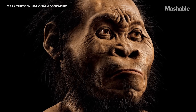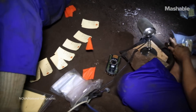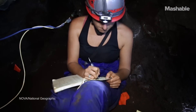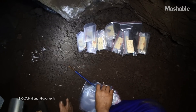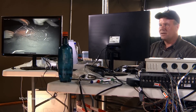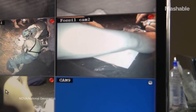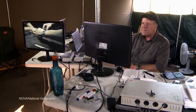This species of non-human hominin was deliberately disposing of its dead, taking the dangerous journey into this deep chamber to place its dead into a place inaccessible by any other — something that, prior to this, we thought was unique to humans and in fact maybe identified us.